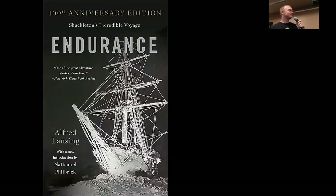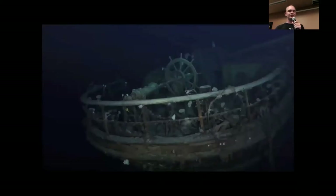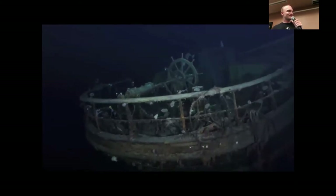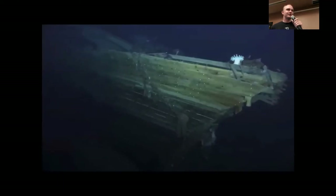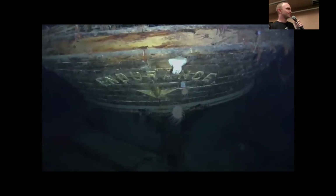If you get the chance, read the book called Endurance, which tells the whole tale — or you can watch the miniseries with Kenneth Branagh. That ship, the Endurance — famous in the photos saved from that expedition — was just rediscovered as a shipwreck on the sea floor within the past year. We were able to see it in color for the first time. It's mostly intact, resting upright, well preserved because of the cold bottom ocean water, and you can still read 'Endurance' across the stern even today.